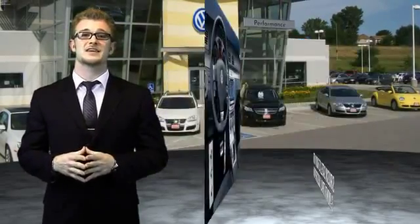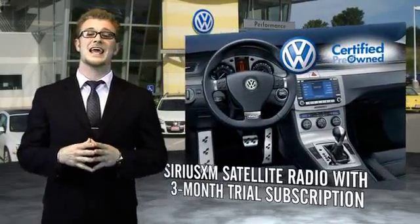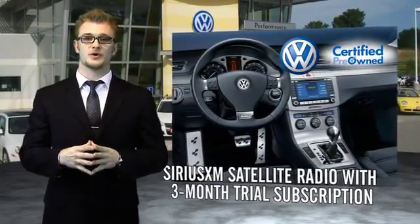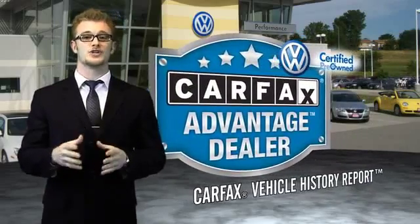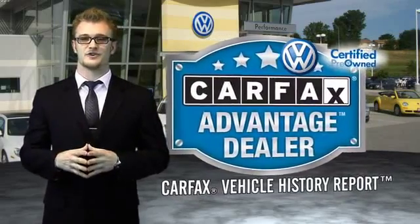Enjoy a three-month Sirius XM satellite radio trial subscription, and every World Auto Vehicle comes with a detailed Carfax Report so you can have peace of mind, no matter which car you choose. That's the power of German engineering.